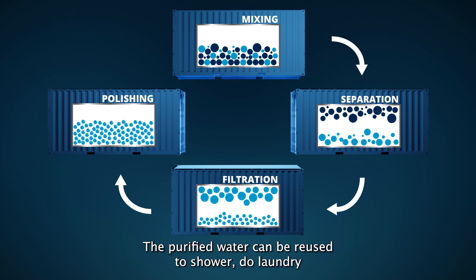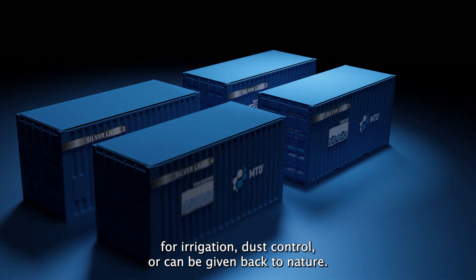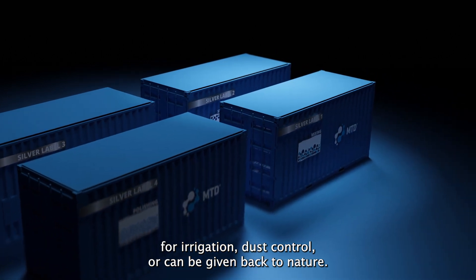The purified water can be reused to shower, do laundry, for irrigation, dust control, or can even be given back to nature.